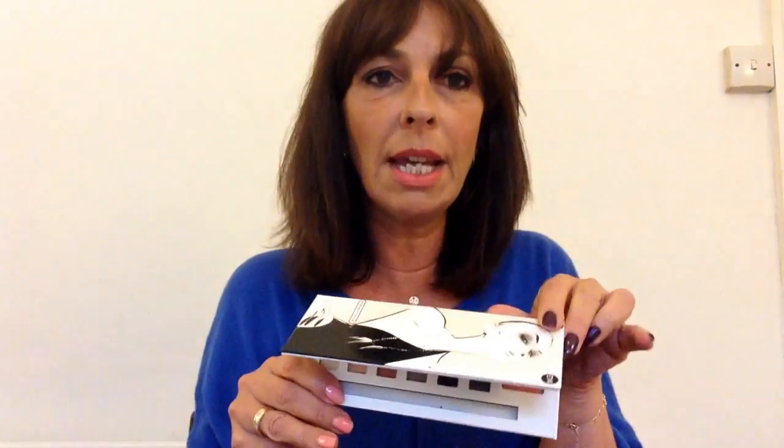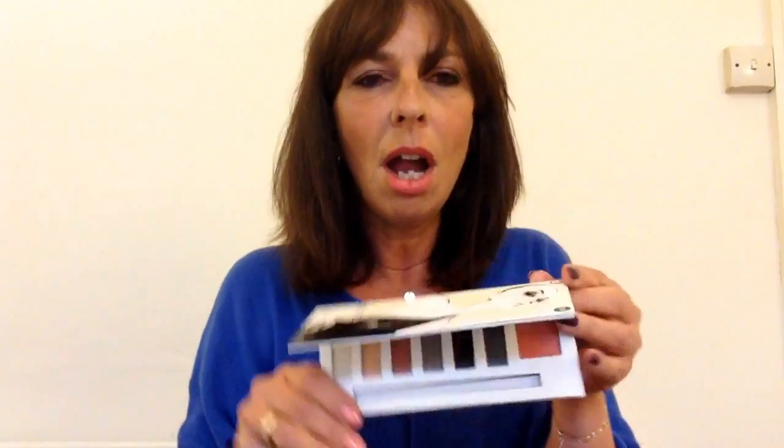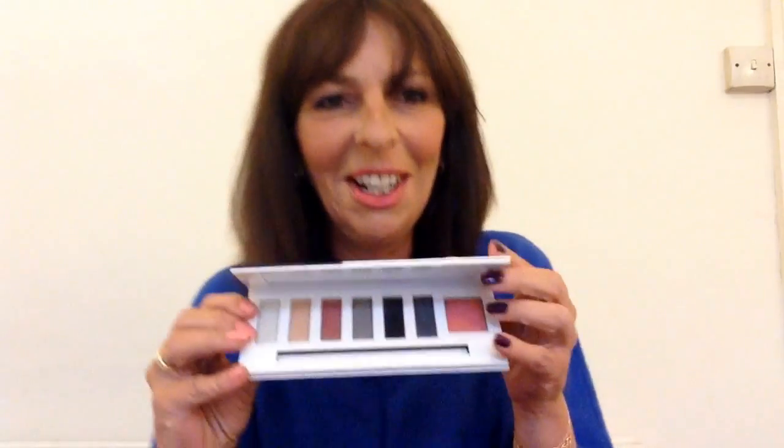These are my working samples so they've been used and played with and dinged about. That's the palette with the lovely gorgeous Nuno design on it.